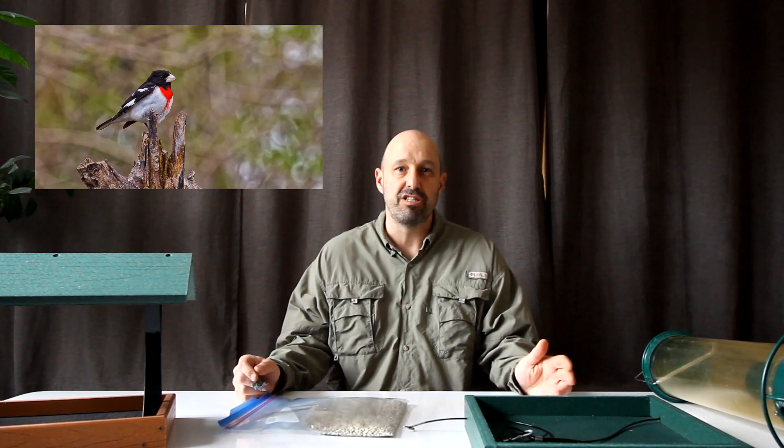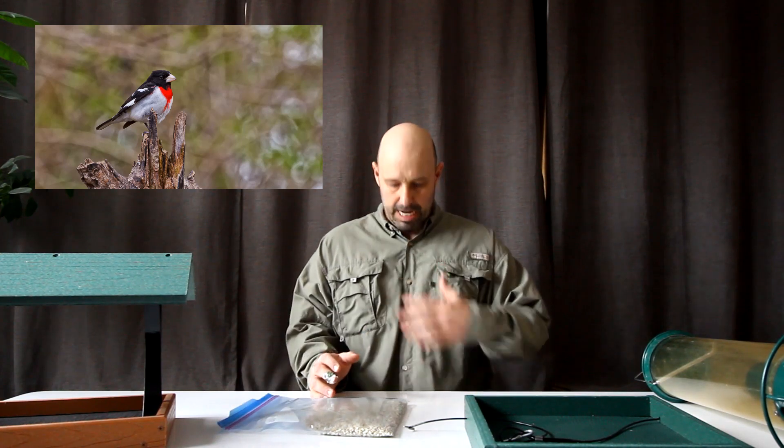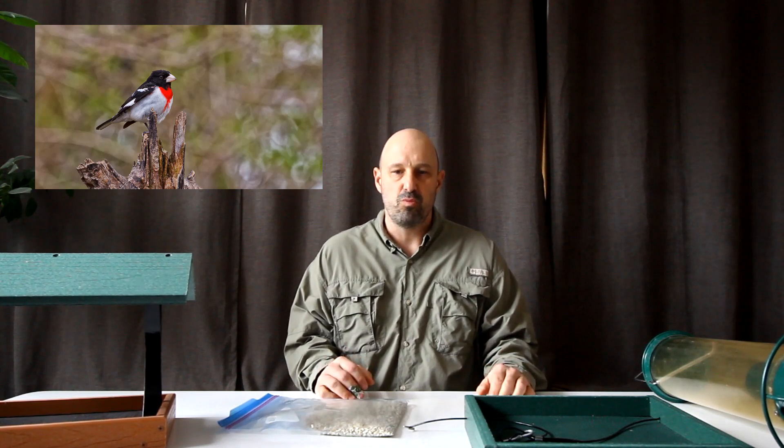If you're not familiar with the rose-breasted grosbeak, they're an absolutely beautiful bird. The males are black and white, and as the name suggests, they've got a really rosy breast, which is quite beautiful.